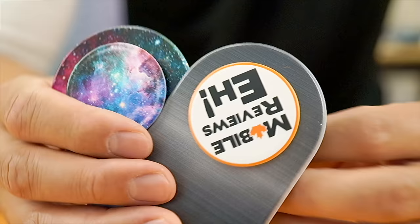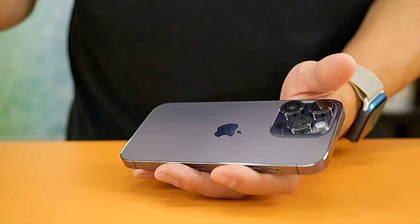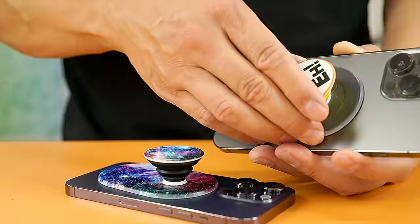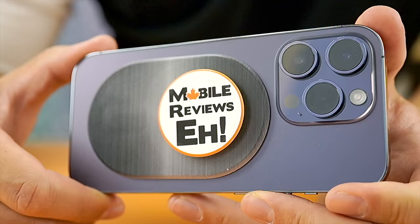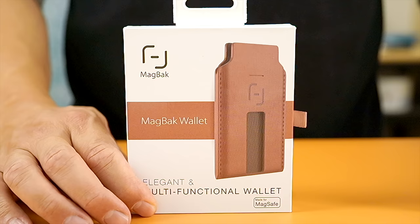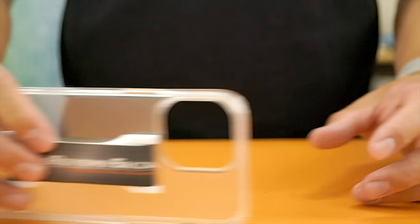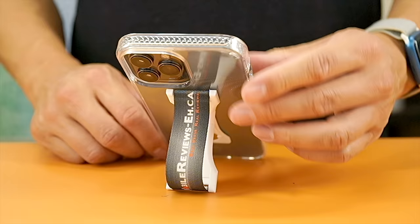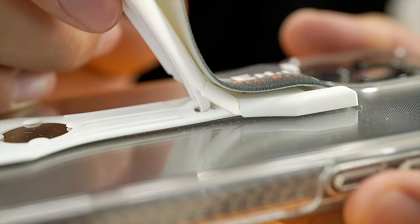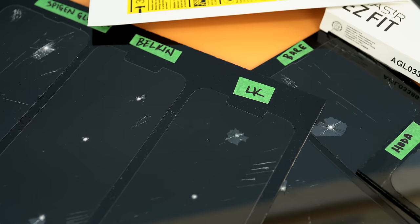Runner-up number one is going to be the PopGrip. It's comfortable as a phone grip, strong enough that I'm not concerned my iPhone is going to fall off, and you can customize everything on the grip. After the PopGrip is the MagBack Wallet — already talked about it — so we're moving on to the Love Handle Pro. This isn't a MagSafe compatible phone grip, but if you don't care about MagSafe, the Love Handle Pro is incredibly comfortable to use. It can be used as a stand in both portrait and landscape modes.